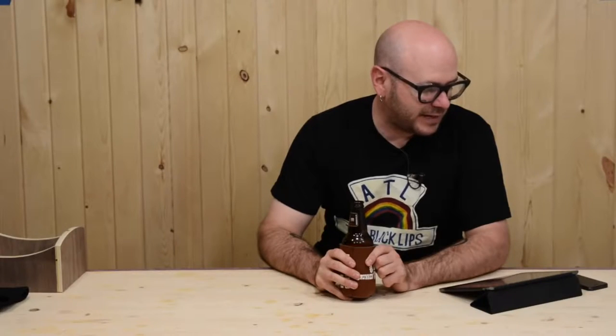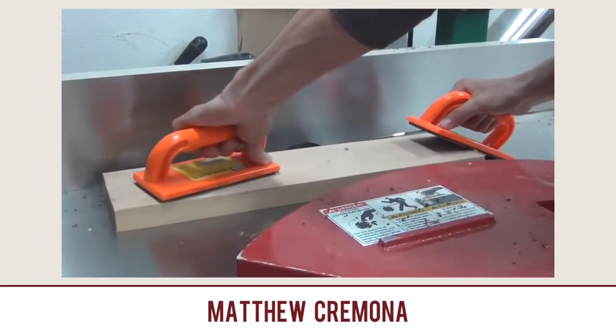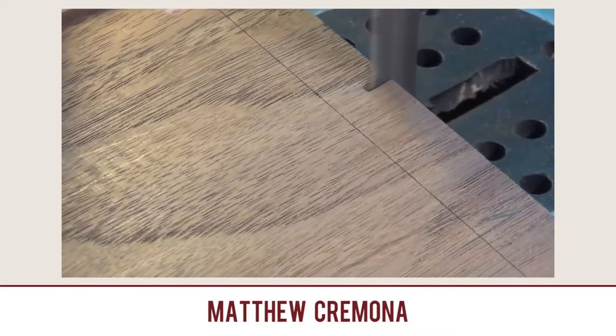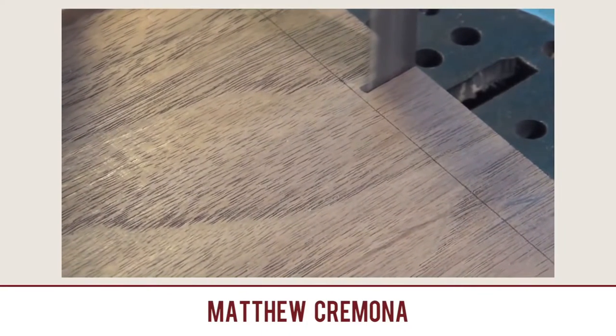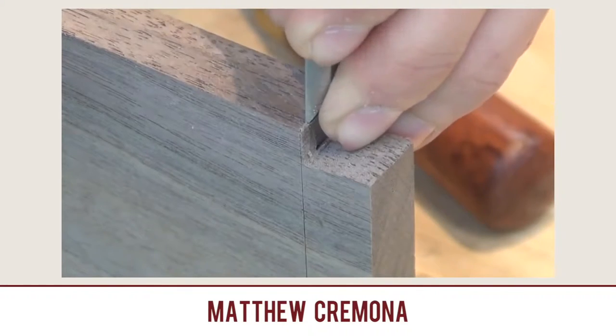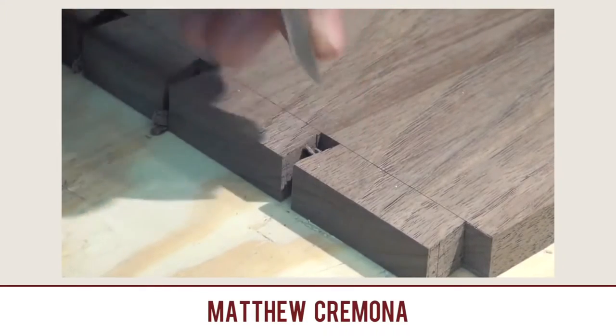Building a Dovetail Tee Chest — Case Construction Part 2 by Matthew Cremona. I don't normally highlight videos broken out into parts, but a viewer introduced me to Matthew's channel. This video only has 182 views, and I'm like, this guy has great presentation, good camera presence, and his videography is great. More people need to see his videos. He's got a great explanation of hand-cutting dovetails with a little help of a bandsaw. Check out Building a Dovetail Tee Chest by Matthew Cremona.